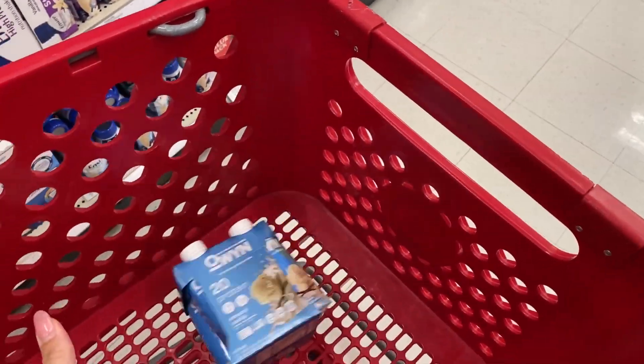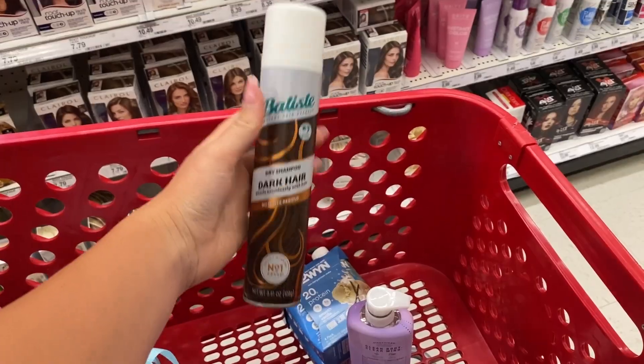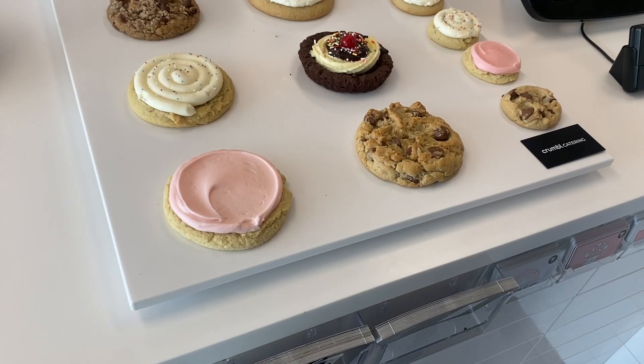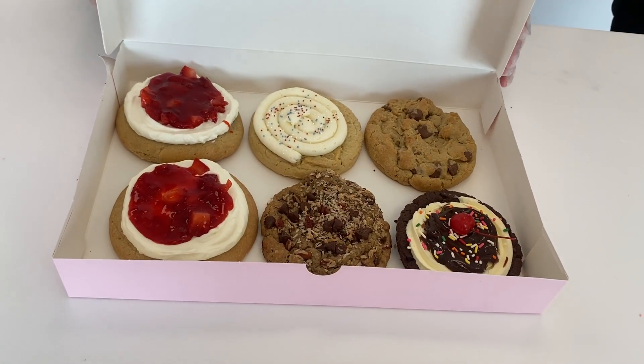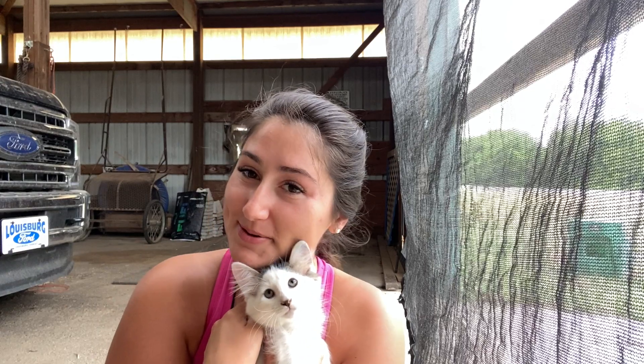Off to Target to get a bunch of stuff that we need. We went to Aldi too to pick up granola bars that are only sold there. And we just got crumbled — again! Update: we are at the fireworks show. Let things happen naturally, like it used to be.